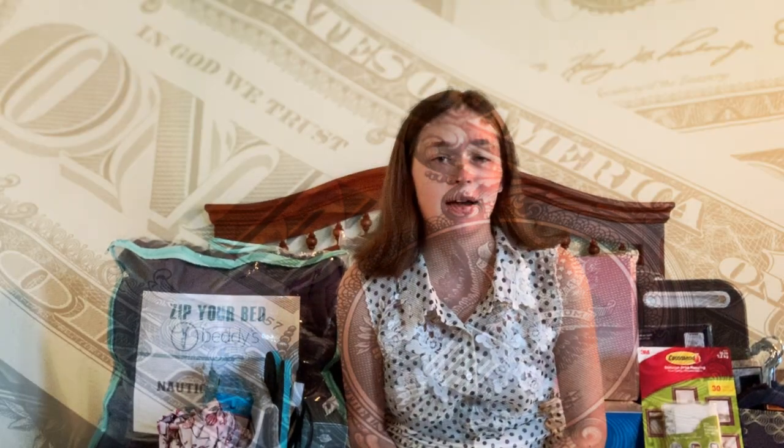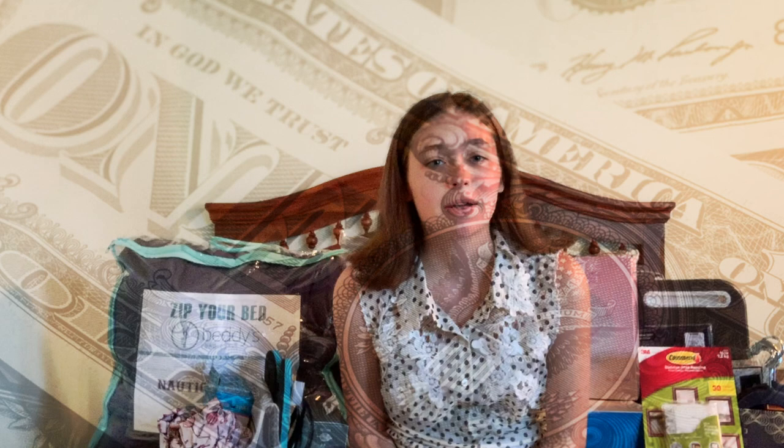Hey guys, it's Claire from Clarified Creations. Today we're going to be doing a dorm room haul for the fall of 2019, since I'm an upcoming freshman. A few disclaimers before we get on with the video: all this stuff behind me, I paid for by myself. I didn't use a single cent of my parents' money. I used my savings from work, and also some of the graduation money that my amazing friends and family were kind enough to give me for graduating high school. So, without further ado, let's get on to the video.